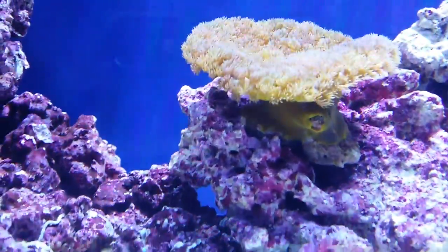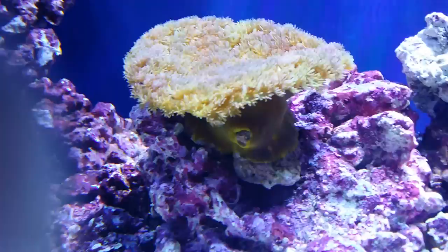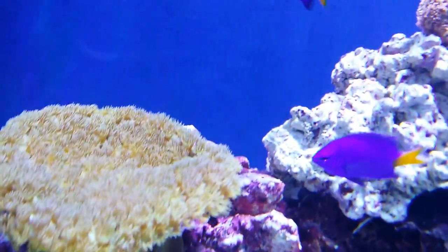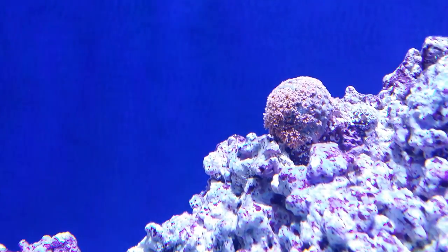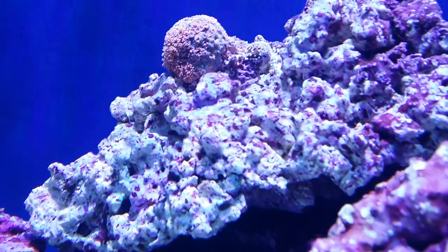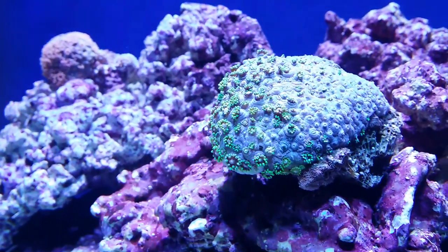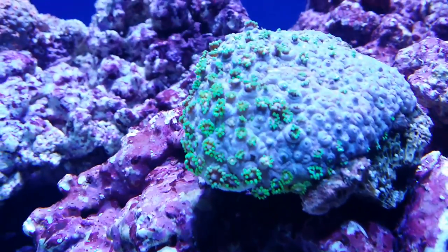We've added this really nice yellow cup coral here — seems to be real happy where it's at. Got a couple of gorgonopora: this little pink guy here which is kind of closed up right now but very fluorescent at night, as well as this green gorgonopora — he's currently shut up himself right now, but real nice and pretty when he's open.